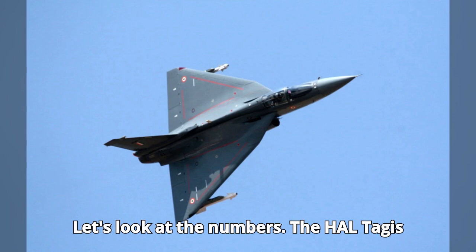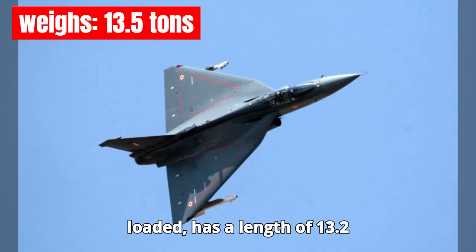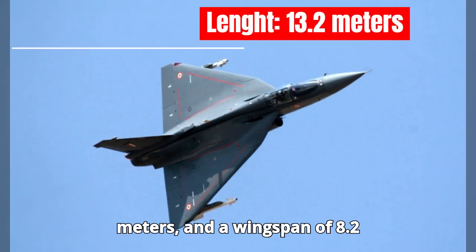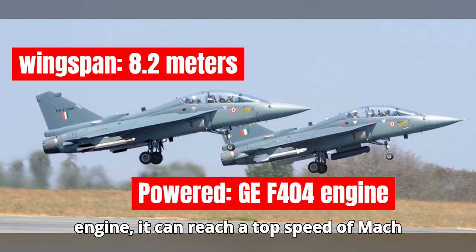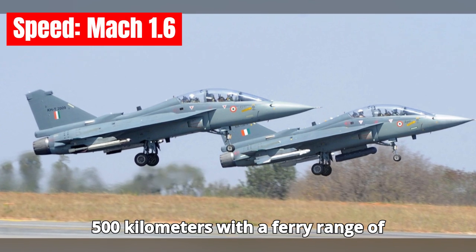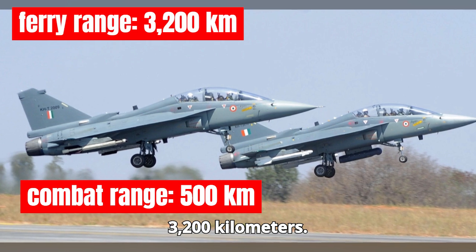The HAL Tejas weighs around 13.5 tons when fully loaded, has a length of 13.2 meters, and a wingspan of 8.2 meters. Powered by the GE F404 engine, it can reach a top speed of Mach 1.6 and boasts a combat range of 500 kilometers, with a ferry range of 3,200 kilometers.